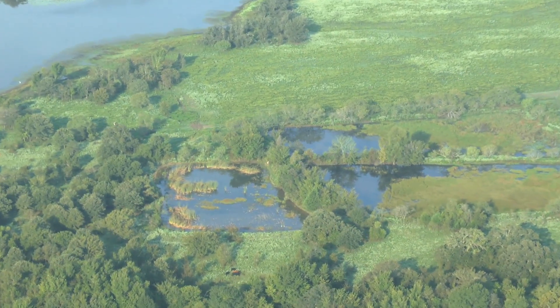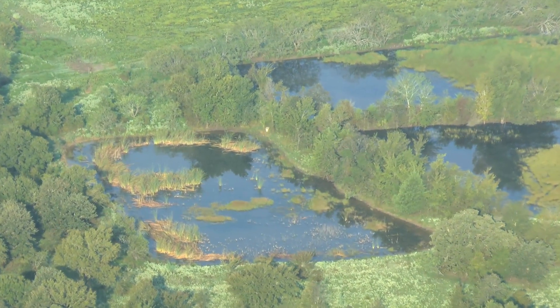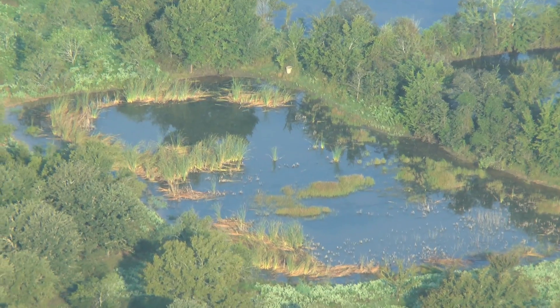These are what they call the wetlands. There's a natural spring here that keeps them full at all times. When we were there, the area was just loaded with wildlife.